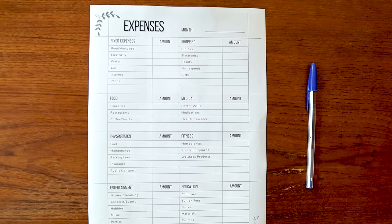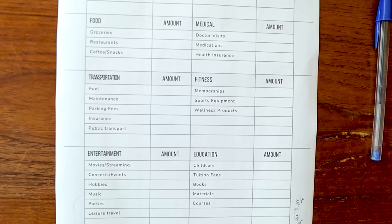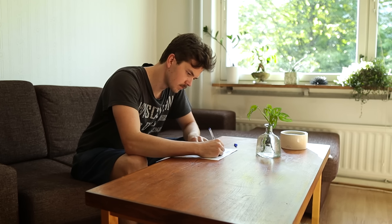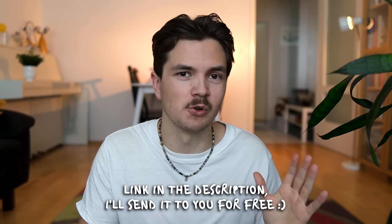I created a template that you can get for free — the link is in the description. It's very similar to what I use to track my own expenses, and I left space so you can add things I don't personally have as expenses. Download this template and use it. It's so much better to write down your actual expenses rather than just looking at them, because when you write things down you actually see the numbers and understand them much better. Doing this will give you a very good baseline and understanding of where your money is actually going.